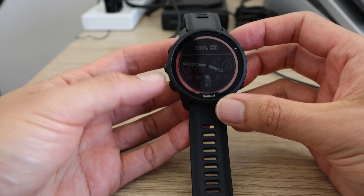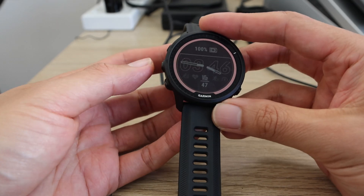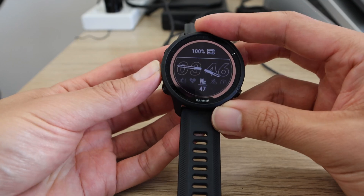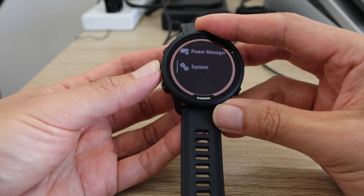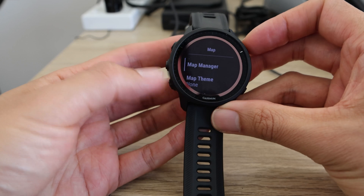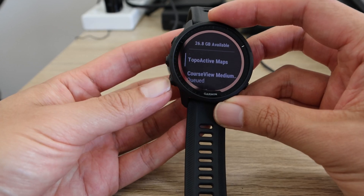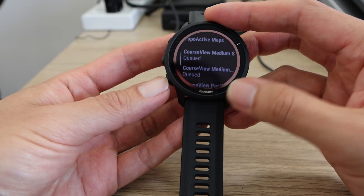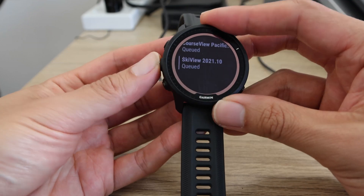Unfortunately the map download has failed again and it's just popped back to the watch face. If I go to the actual map manager, as you can see everything is showing as queued — queued, queued, and queued.